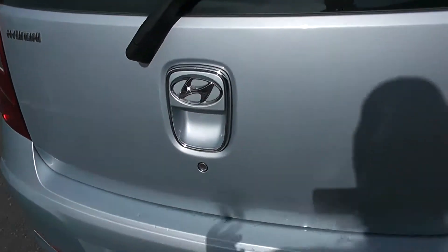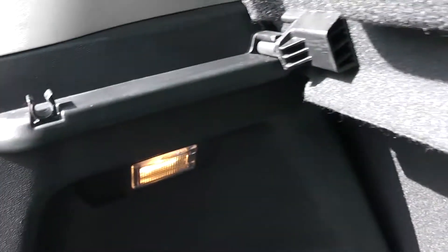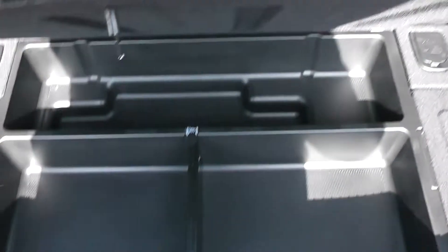We're going to go inside now, starting with the boot. Decent size boot space there with a 60-40 rear seat split, and you'll be able to pop the seats down to accommodate some extra luggage. Courtesy interior light to the left hand side and additional storage underneath.